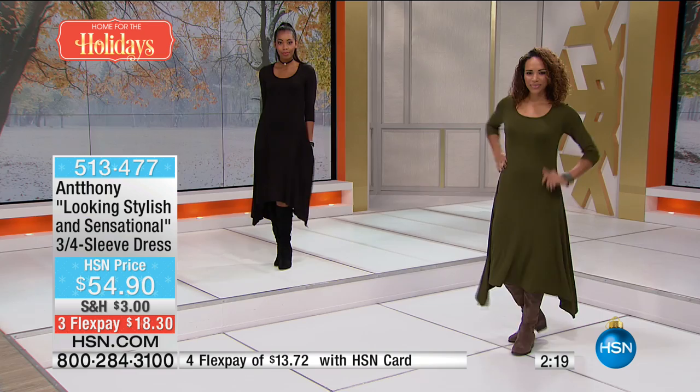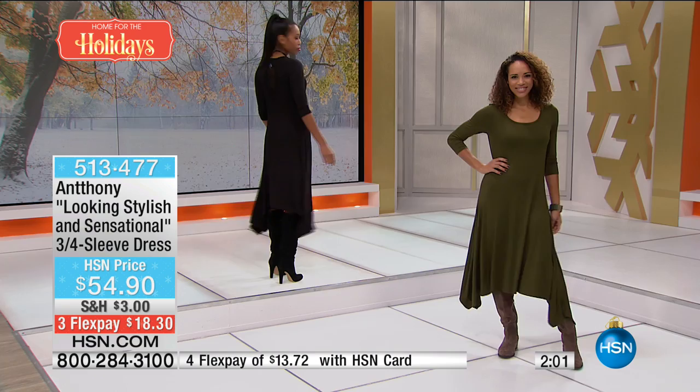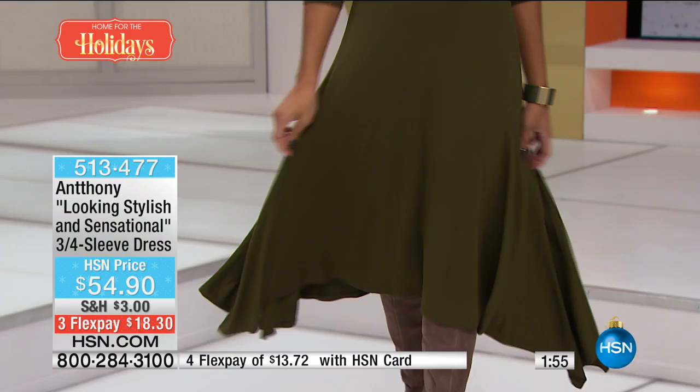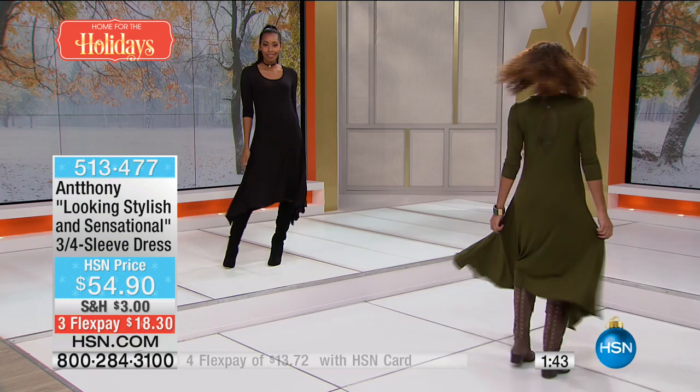It reminds me of the 80s in the New York fashion district when Norma was doing those fabulous dresses — the best designer in New York sportswear. She did these great dresses that Chaka wore, and you could move and they celebrate your curves. This knit is one you want everything in your wardrobe made out of. It's poly spandex — 95% poly, 5% spandex, approximately 45 inches in length, machine wash, line dry. It looks like eggplant is already sold out.